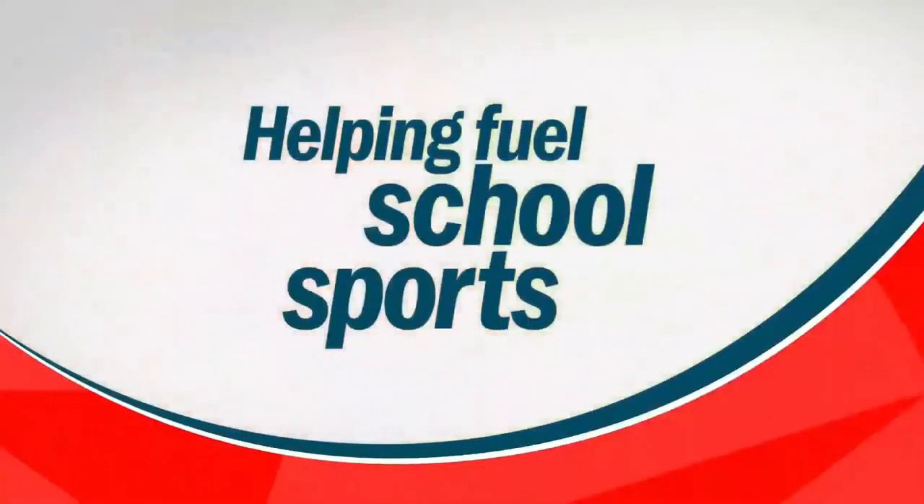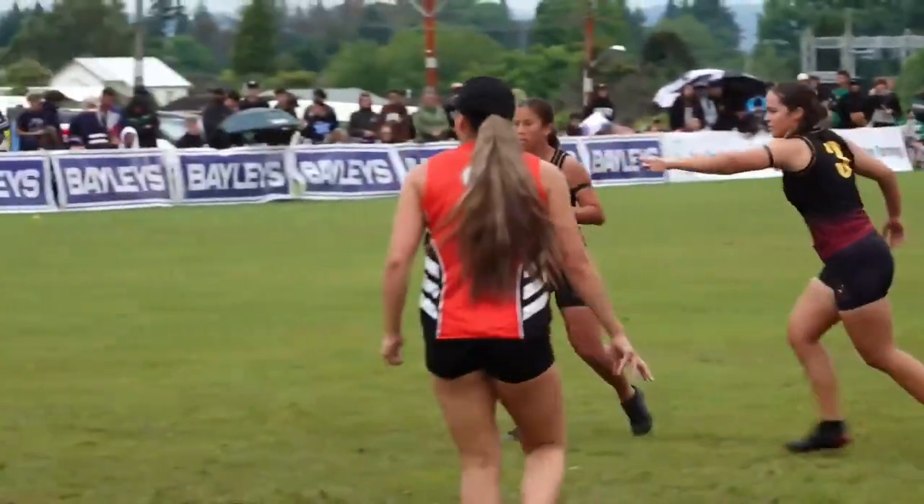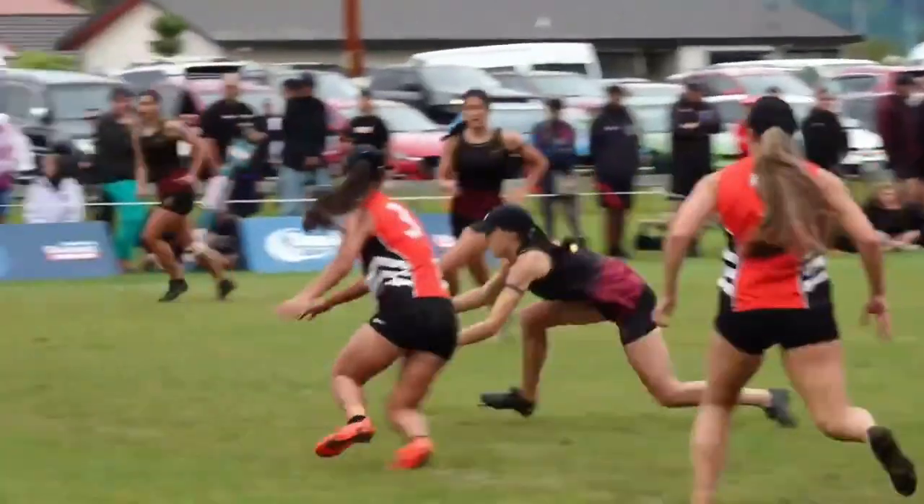Well done, Marnie. Great coaching, Holly Graham. She knew she had a set of six on, puts on her attacking player, brings off the defending player — smart coaching. We've seen the attack here, as you said — Marnie around the back for a nice try.